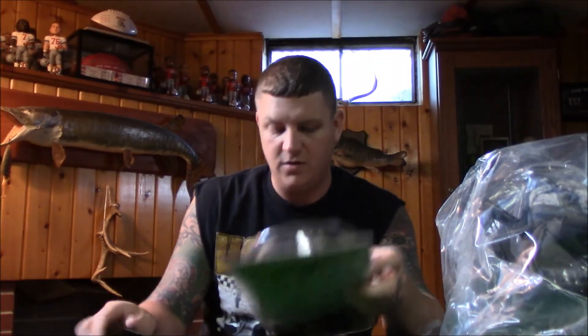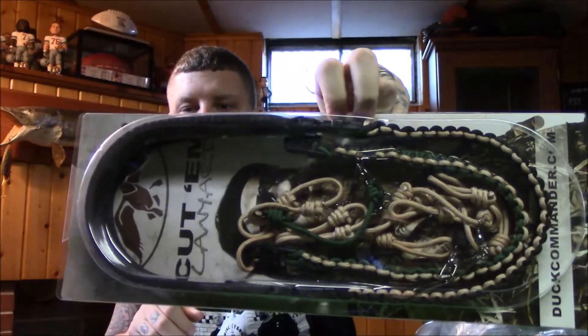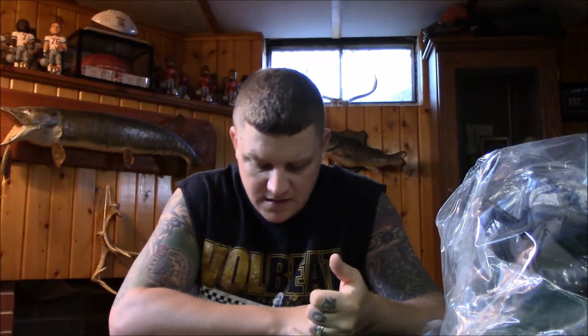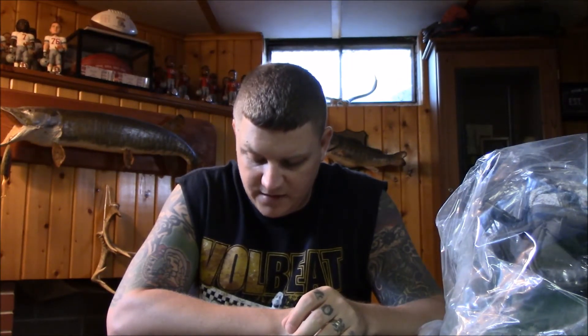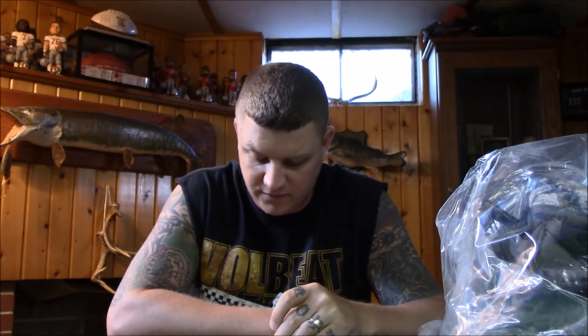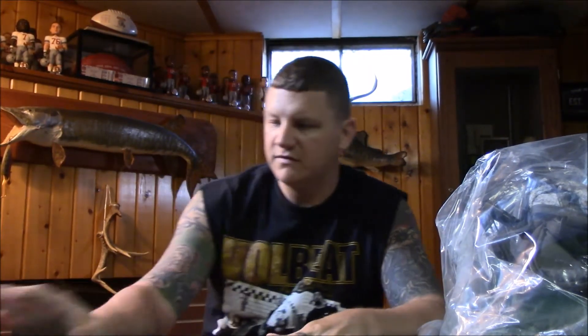Next is the Duck Commander Cut 'Em call lanyard. You got yourself a neck lanyard here to hang all your calls. This lanyard allows you to put your calls where they are most convenient — simply unsnap the swivel and place the call where you want. Each swivel is complemented by a double loop drop so you don't lose pieces of your calls. It includes a neoprene upper which allows your call arsenal to sit comfortably around your neck. That's $30 — actually pretty nice, I like that one.